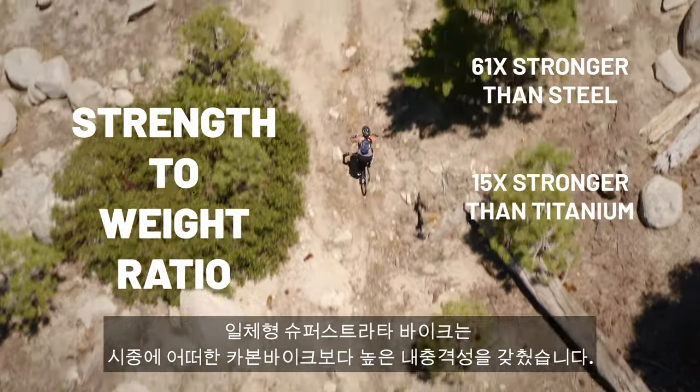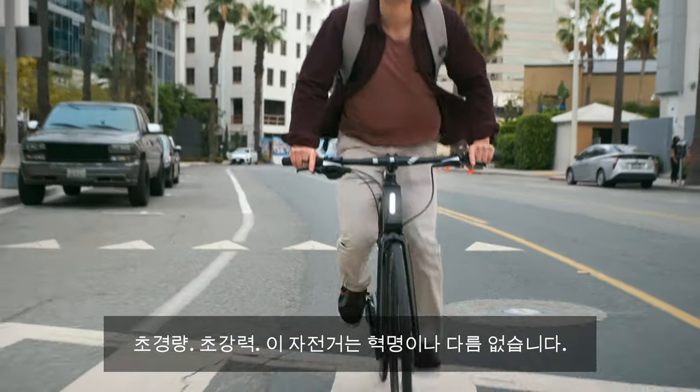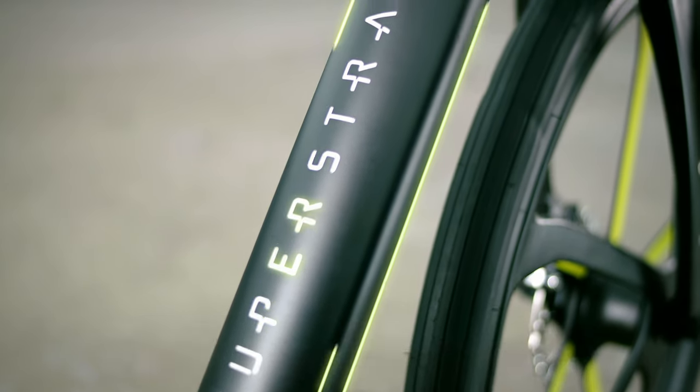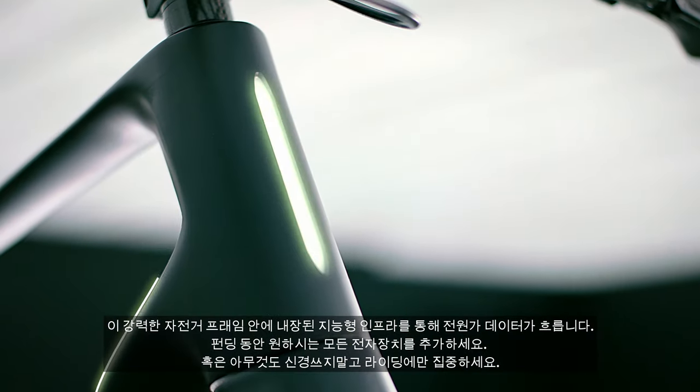Our unique unibody design makes the Super Strata more impact resistant than any other carbon fiber bike on the market. Super light, super strong — this bike is nothing short of revolutionary. Looking for upgrades? We've got you covered. Underneath the strong bones is an intelligent infrastructure for power and data flowing throughout the bike.